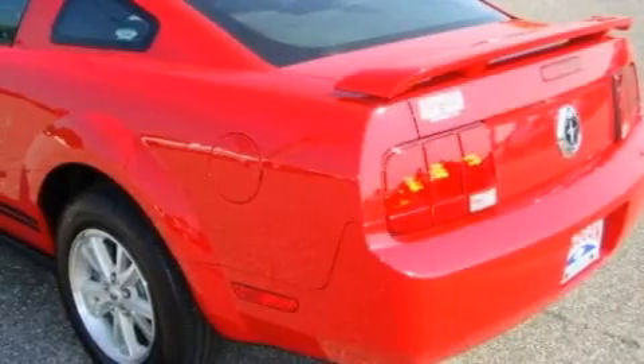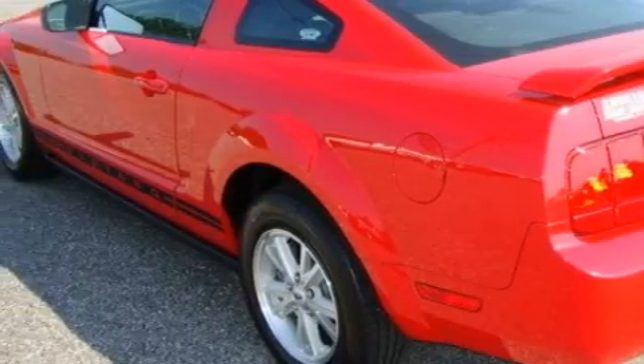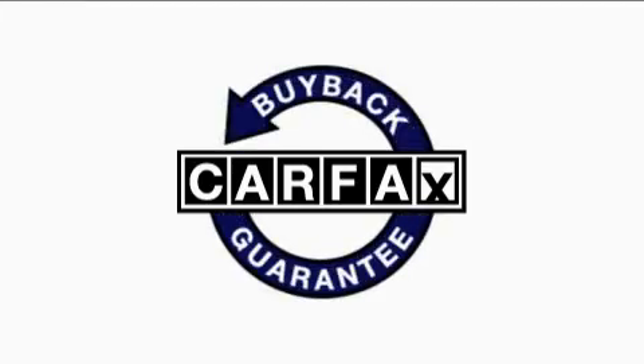Its top features include cruise control, a rear window defroster, a CD player, complex reflector halogen headlights, and this vehicle has fewer than 37,000 miles on the odometer. Not to mention that this Ford qualifies for the Carfax buyback guarantee.